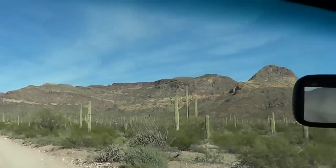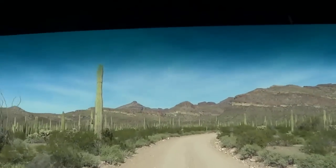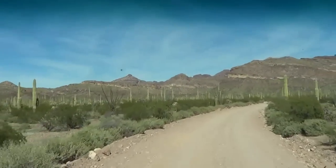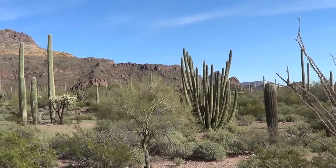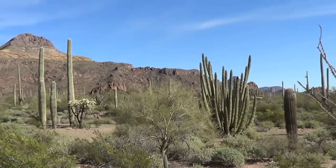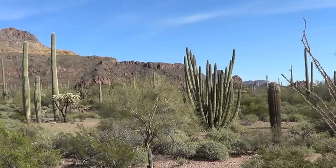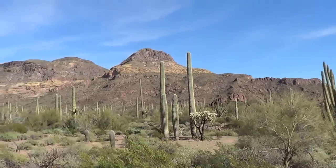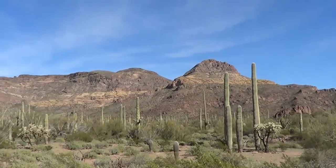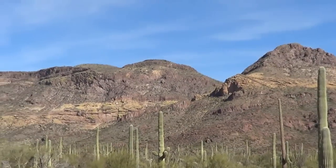Look at the color of the hills — amazing. We just stopped to admire this little place here. It's pretty thick with cactus. Here's the organ pipe there. What's really neat is the banding in the hills — a nice gold band running through.